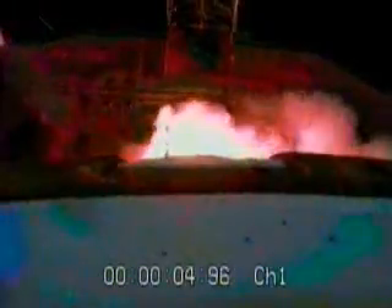Six, main engine start, four, three, two, one, zero, and we have liftoff of the Boeing Delta IV rocket carrying the Discus 3B6 satellite.